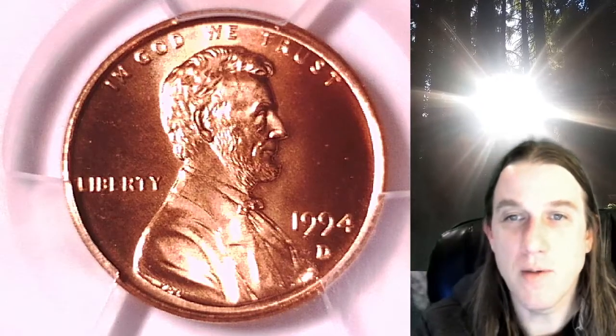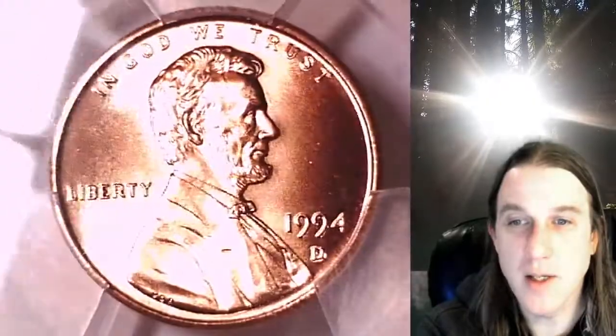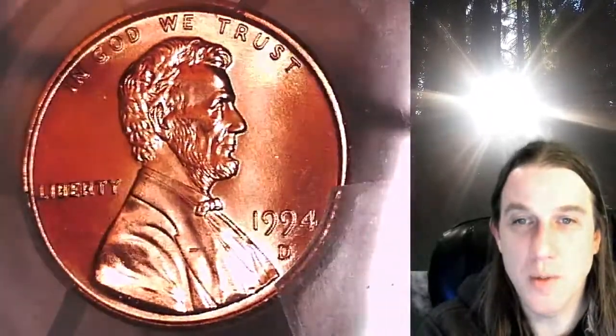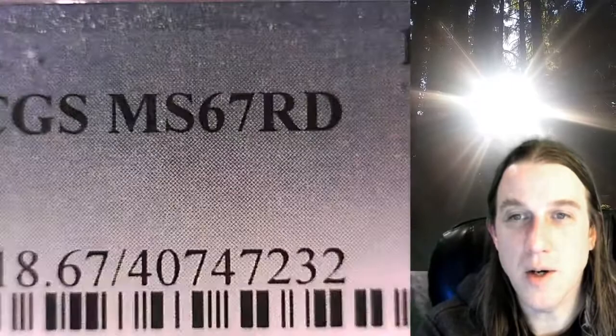Welcome to Time Traveler's Coin Exchange. The next coin we're going to take a look at is a 1994D Lincoln Memorial Cent. This one is a business strike coin from the Denver Mint. It has been graded by PCGS and they graded it Mint State 67 Red.